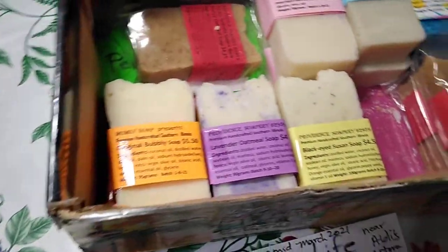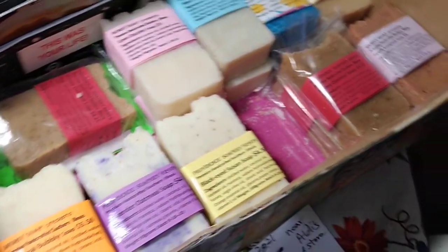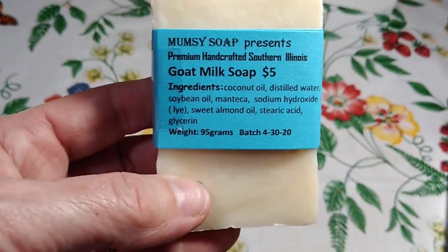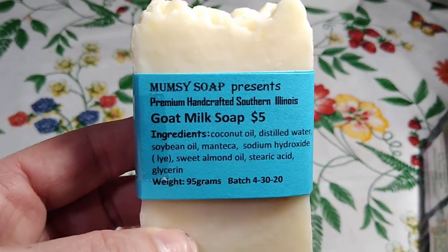I have six bars that I always regularly have, which I'm going to go over with you. We're going to cut this goat's milk soap, and it has the addition of argan oil.